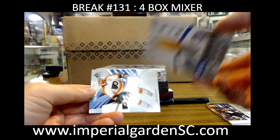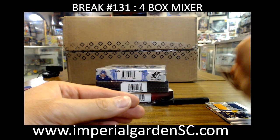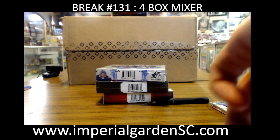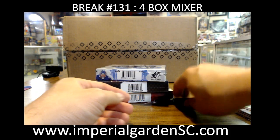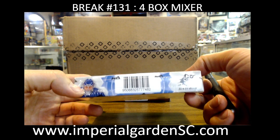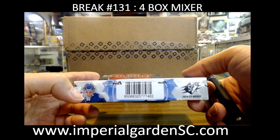I think we got a pretty exciting mixer posted for next week — Thursday or Friday — we got 1920 boxes, four box mixer: some Authentic, Clear Cut Series One, and I think the 1920 SPX as well.